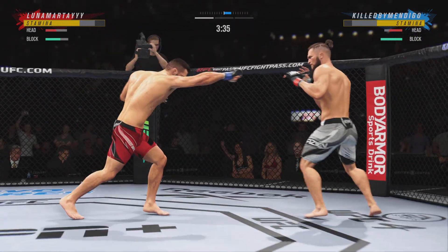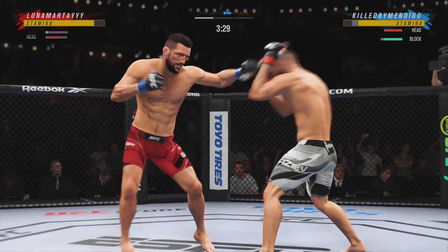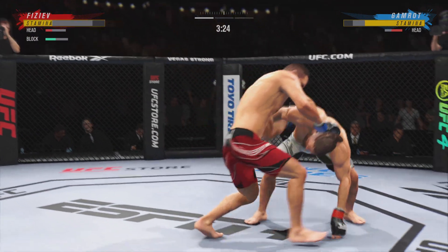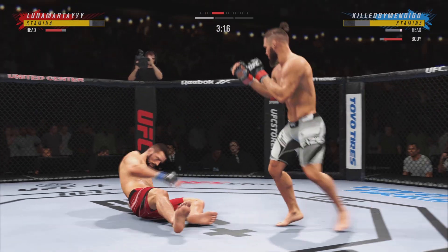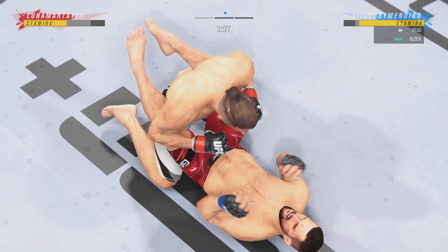He got it back! What a fantastic strike. Now going for the takedown — he went right to the single leg. Nicely done there as he forces the miss from his opponent.